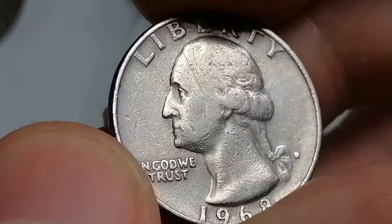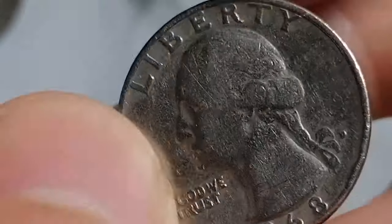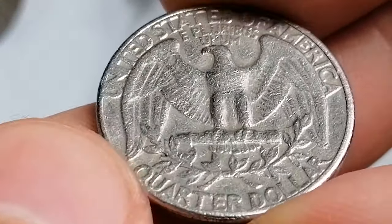In circulated grades, the 1968 D Washington quarter typically holds only its face value of 25 cents. However, in higher mint state grades, particularly MS65 or above, it can fetch a premium.